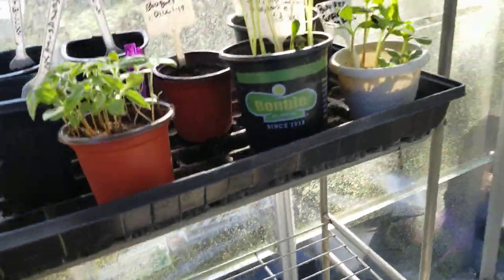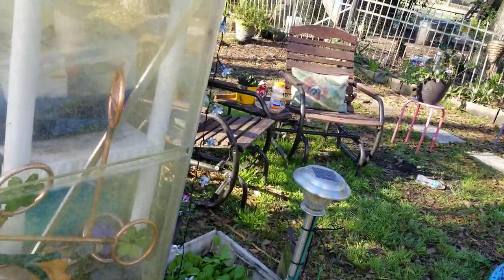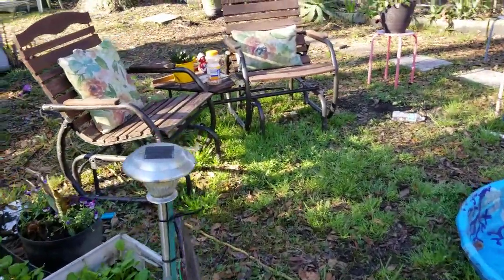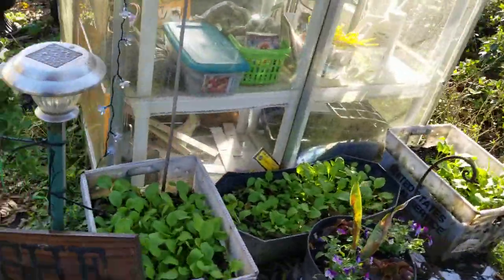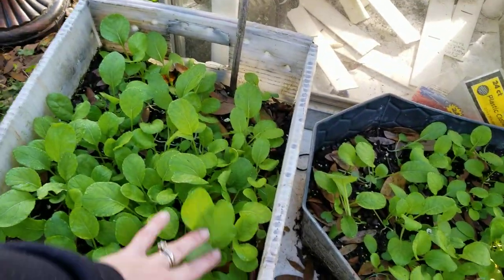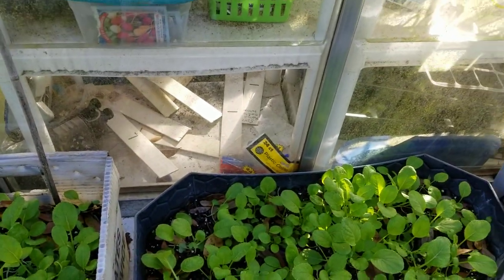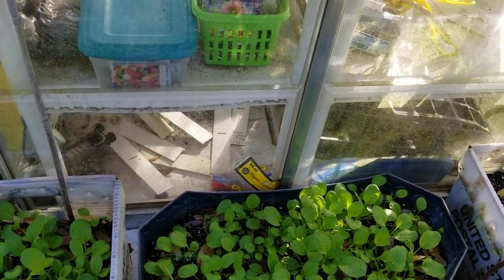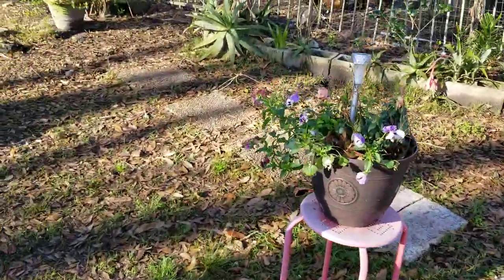Now that we're getting warmer weather I expect things to start growing a lot quicker in the greenhouse. Over here are my mixed greens buckets I planted — they have radishes, savannah mustard, and different stuff I just threw in there for picking greens.